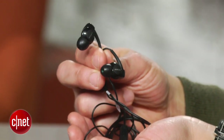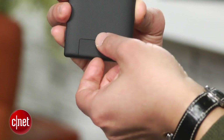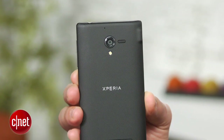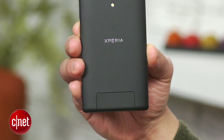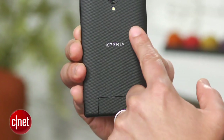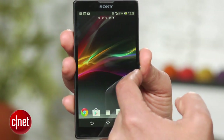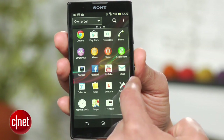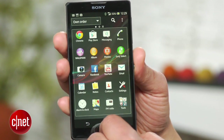Sony throws in a set of earbuds that are nicer than the usual throw-away models bundled with phones. A little door cover slots for micro SD and SIM cards. The battery, however, is embedded. The ZL's backside is textured plastic and not the more premium glass materials Sony uses in the Xperia Z. Another difference between the Xperia ZL and the Xperia Z is that the ZL isn't water or dust resistant. Internal components are the same as the Xperia Z, though. Under the hood is a 1.5 GHz quad-core Qualcomm Snapdragon S4 Pro processor, 2 GB of RAM, and 16 GB of internal storage.